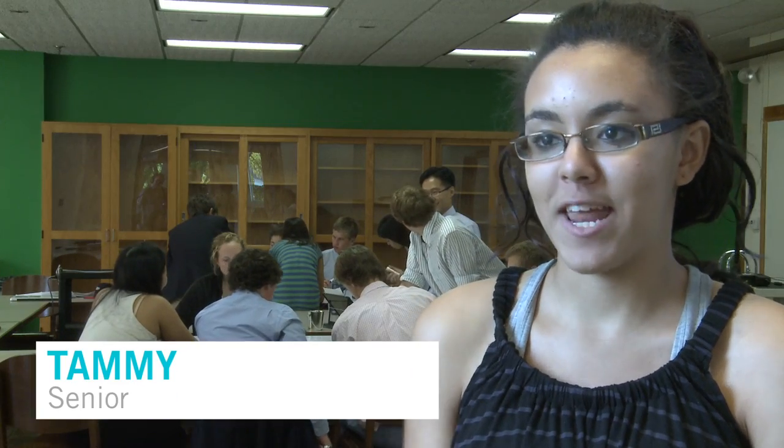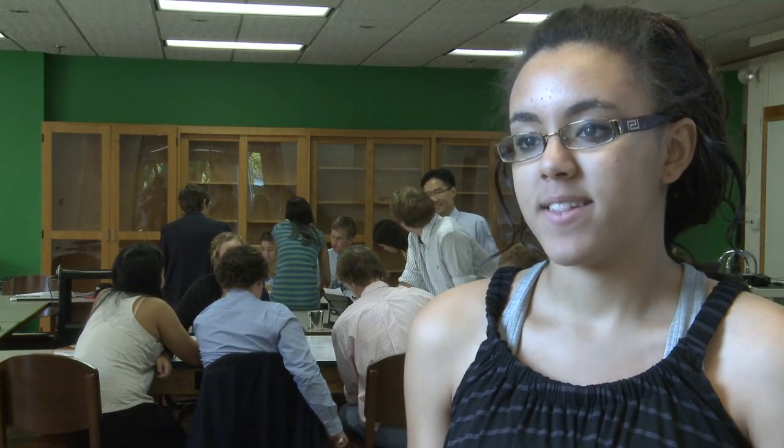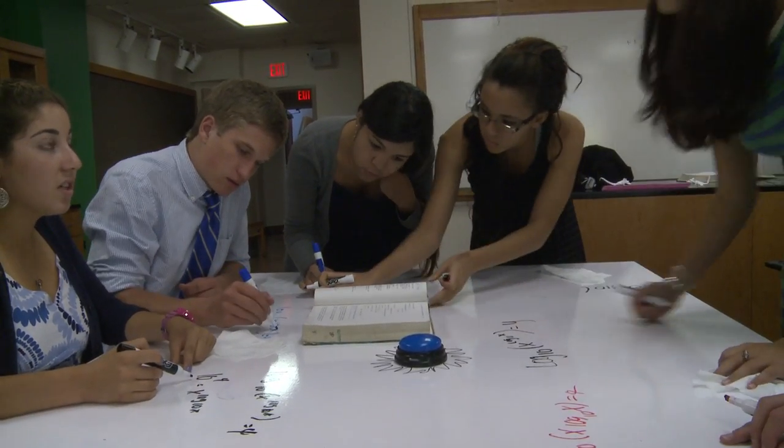It was pretty exciting because we just started writing things right away. Everyone kind of gathered around, and we just wanted to try it out because it's easier to sit there and use the board instead of having to walk up and use the board in front of the class.